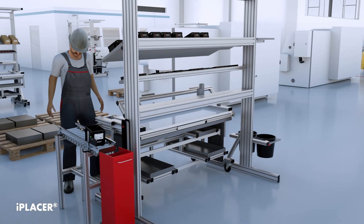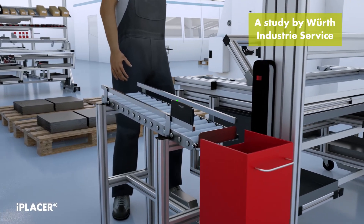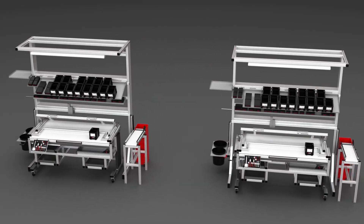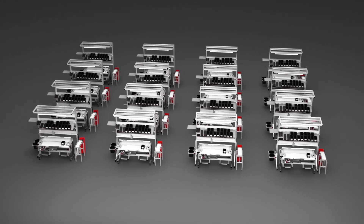iPlacer can be installed anywhere — at the workplace, at the flow rack, or wherever you want. Compact and battery powered, iPlacer looks after materials supply and inventory management at the flow rack. If you need reliable C-parts supply at the workplace, iPlacer is the custom-fit, efficient solution.